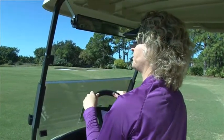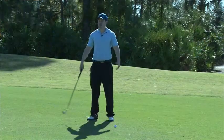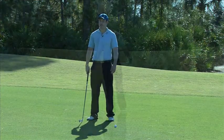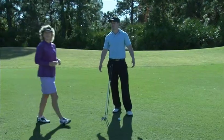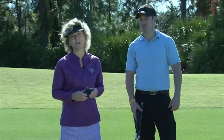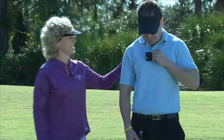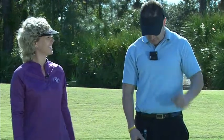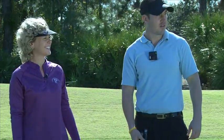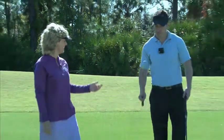Distance green front. "Honey, I don't know the distance — the range finder is in the cart." With the Advisor, this would never happen because it will be with you all the time. Try this. Now you can get your yardage. Distance to green front. Pick the right club and knock it on, Andrew.